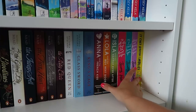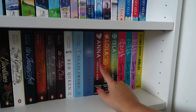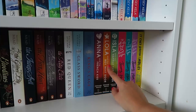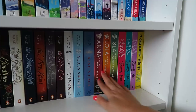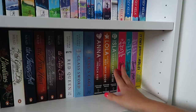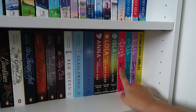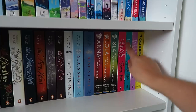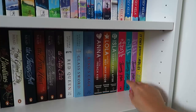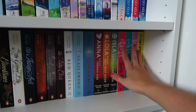Then I've got my lovey-dovey YA contemporary standalone books. Anna and the French Kiss — which I've read — Lola and the Boy Next Door, and Isla and the Happy Ever After. I got those on eBay for about £6 and they're beautiful covers. One of my favourite series of all time is To All the Boys I've Loved Before by Jenny Han: To All the Boys I've Loved Before, P.S. I Still Love You, and Always and Forever Lara Jean. It's actually a film on Netflix — go and watch it, it's so good. I love Lara Jean and Peter Kavinsky — it's just a lovely hug in a book.